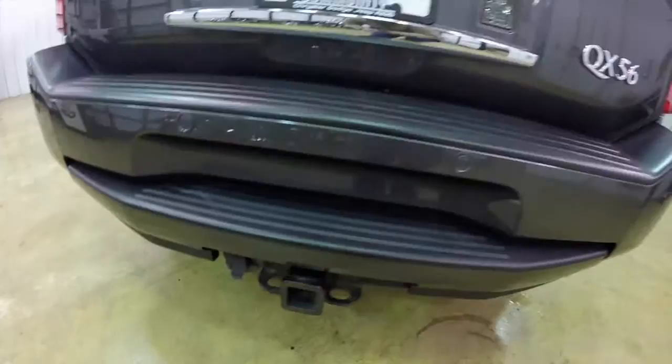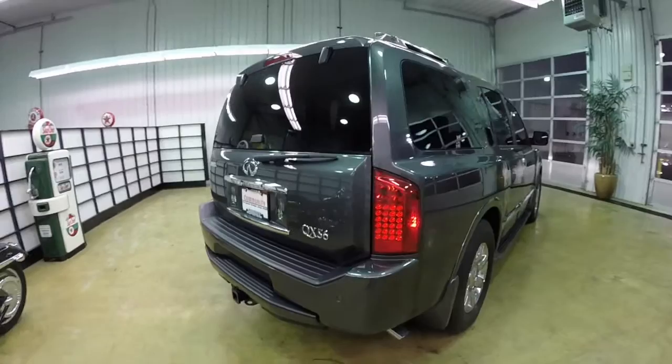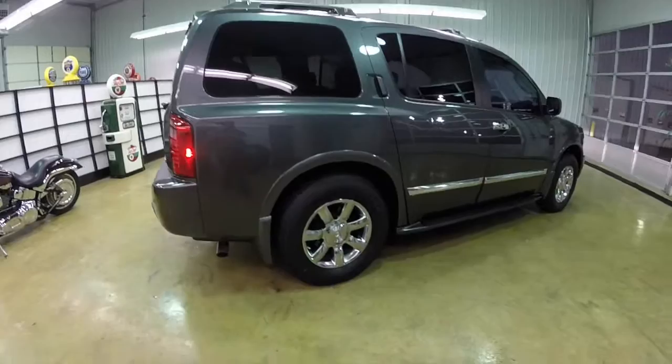This vehicle does have a trailer tow group, rear parking sensors, and a backup camera. It has LED taillights and xenon high-intensity discharge headlamps.